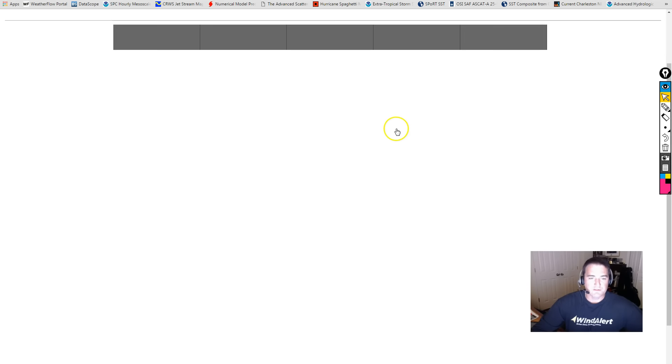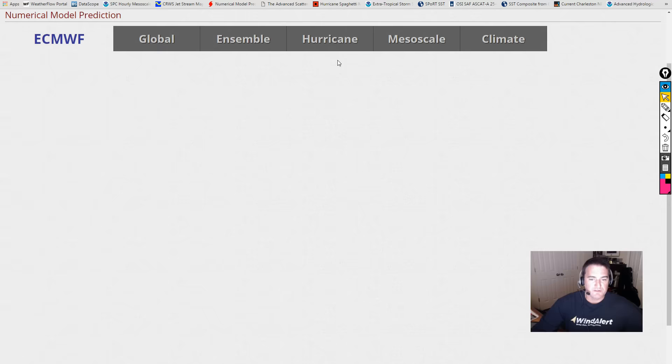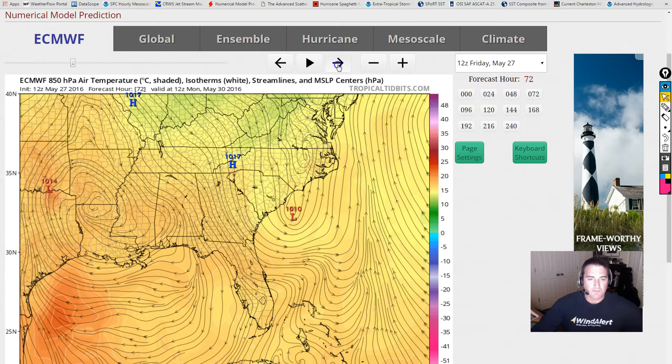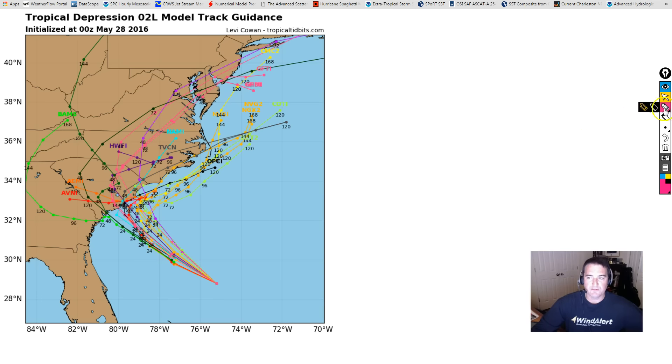Looking at the numerical guidance, here's the Euro model. It brings the low into the area and then shoots it back to the east and then off to the northeast. Looking at the tracks, this is why some of them have a very sharp angle — it's betting on the Bermuda high pressure to the east to guide it and then bring it back out to sea. That's what the Bermuda high pressure is going to provide as a steering pattern.